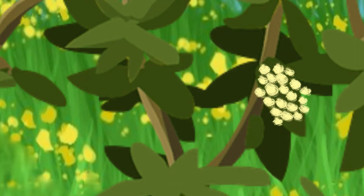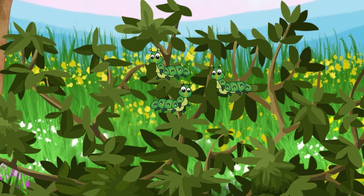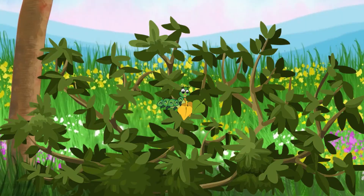Inside the eggs the caterpillars start to grow. After a few weeks the tiny caterpillars hatch. They are very hungry and eat their way out of the shell.